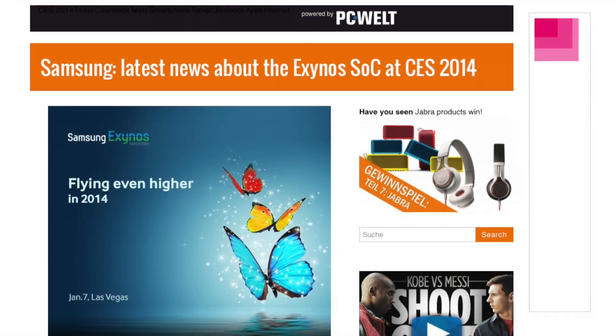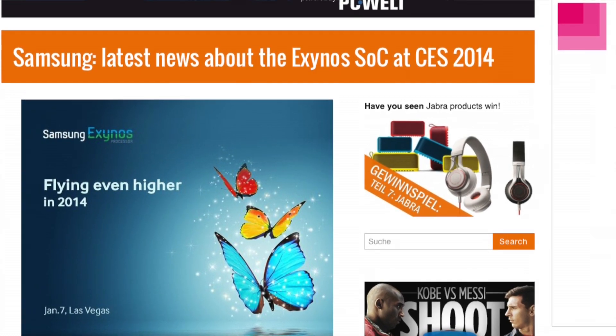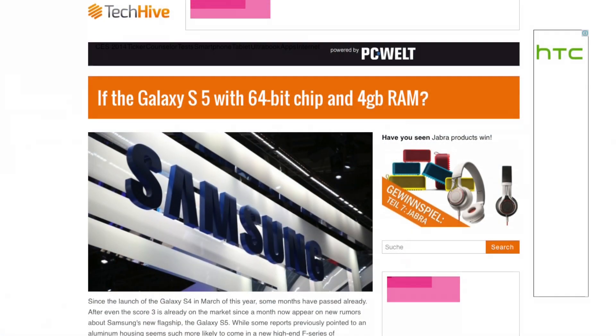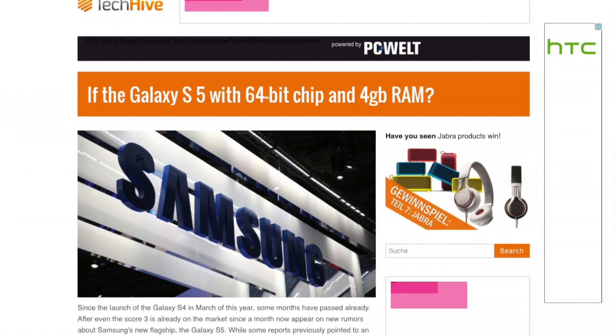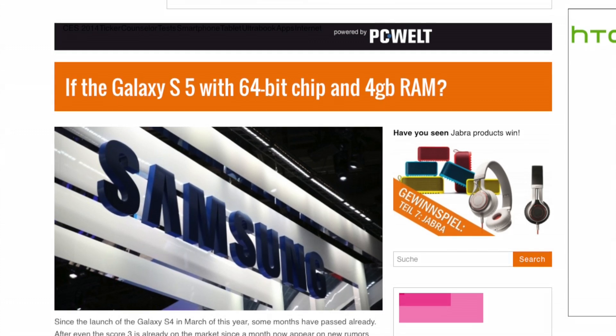Samsung did announce that they will unveil a new generation of Exynos processors at CES 2014 in Las Vegas, so we can definitely look forward to seeing that new generation there. Maybe this will also give us a clue whether we can see an octa-core processor in the Galaxy S5 variants, if they finally managed to make LTE compatible with their chipset. One more quick addition: we're likely going to see 4GB of RAM, and that also raises the question of whether we'll see a 64-bit chip — that's kind of what Apple surprised the whole industry with — so Samsung will likely also go down the 64-bit route.